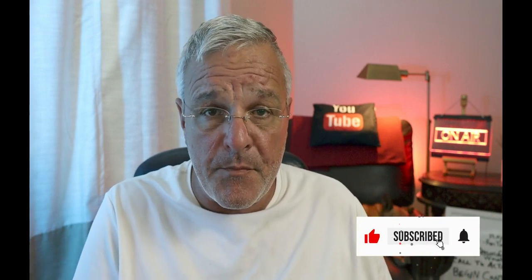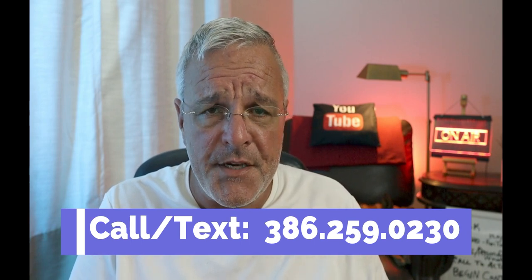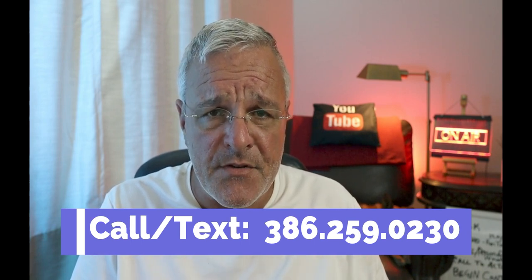That's kind of an overview of the Palm Coast area — I hope that was helpful. If you have any questions, give us a call, a text, an email — send a smoke signal or carrier pigeon — whatever it takes, we've got your back here in Palm Coast. We hope to see you again soon, thanks for watching, take care, and have a great day. If you're interested in more videos, there are two new videos right here to watch.